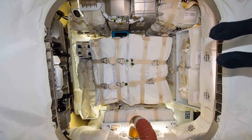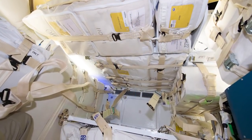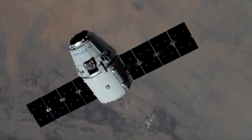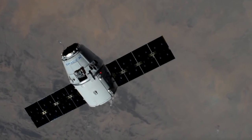Among the cargo is more than two tons of research that will study cosmic rays, protein crystal growth related to Parkinson's disease, bioengineered lung tissue, and more. Dragon is scheduled to depart Space Station in mid-September, returning more than 3,300 pounds of science, hardware, and crew supplies to Earth.